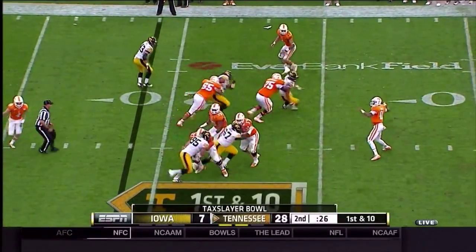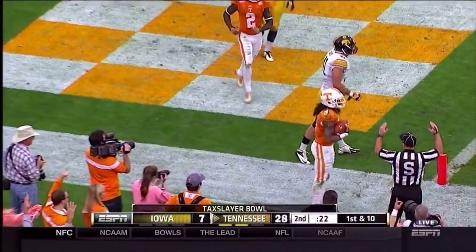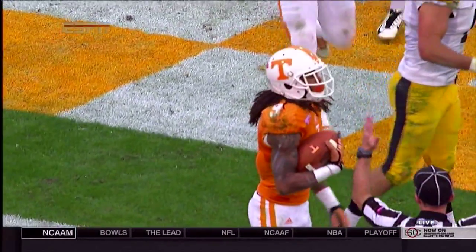Dobbs fakes a handoff, fires for the end zone. The pass is going to be caught at the near pylon by Vaughn Pearson. And it's been a big first half for the Tennessee offense, now leading 34 to seven over Iowa.